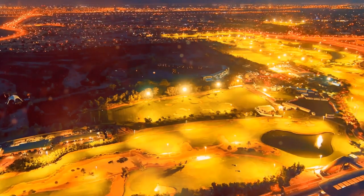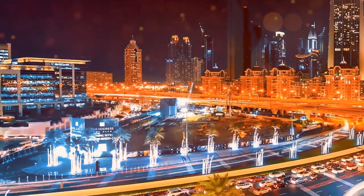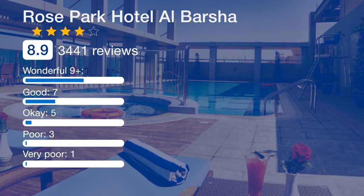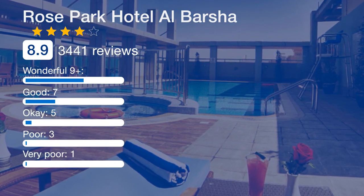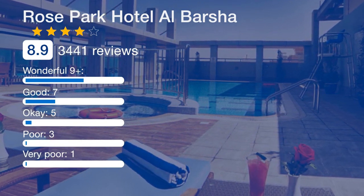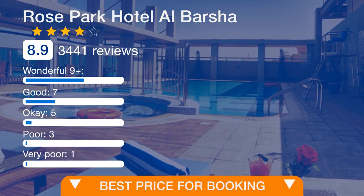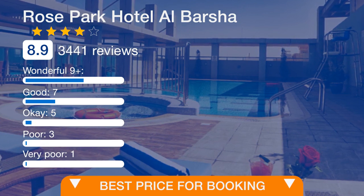Mall of the Emirates is 0.6 miles from Rose Park Hotel Al Barsha, while Dubai Marina Mall is 4.3 miles away. The nearest airport is Dubai International Airport, 14 miles from the accommodations. Al Barsha is a great choice for travelers interested in shopping, clothes shopping, and luxury brand shopping.